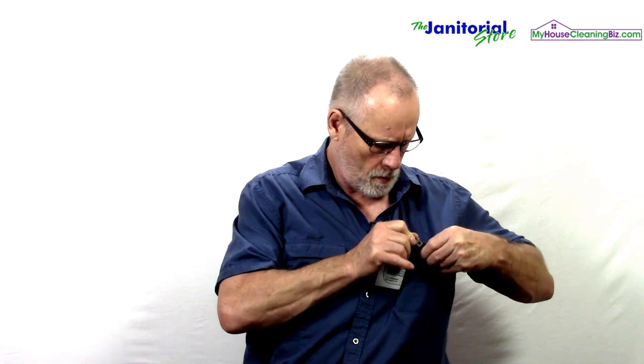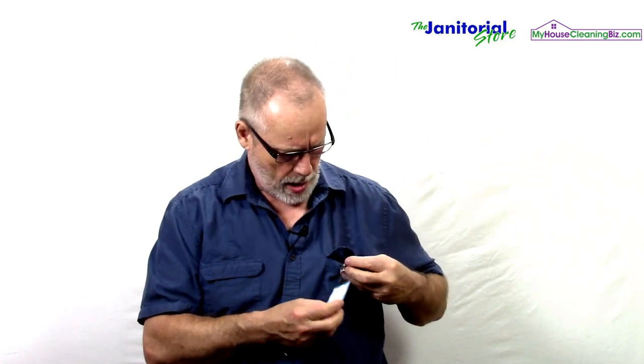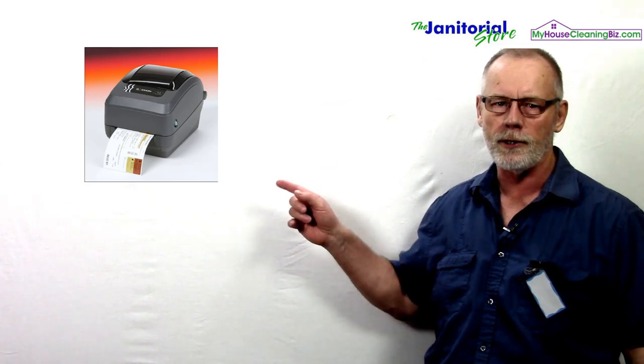So those are all the benefits of having an ID badge. Now something else to consider — the low-cost version is one option, but you may decide to go with a printer such as this one here. This is an ID printer.